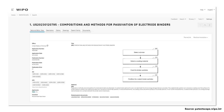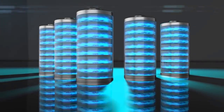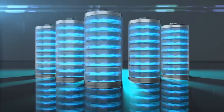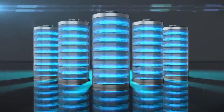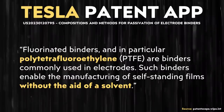Unfortunately, as Tesla described in this patent application entitled 'Compositions and Methods for Passivation of Electrode Binders,' at elevated voltages and in the presence of lithium ions, this PTFE binder can have a tendency to decompose, which leads to a reduction in battery cell performance and or complete battery failure, which is of course an extremely serious problem. Here's how this problem is described in this Tesla patent application.